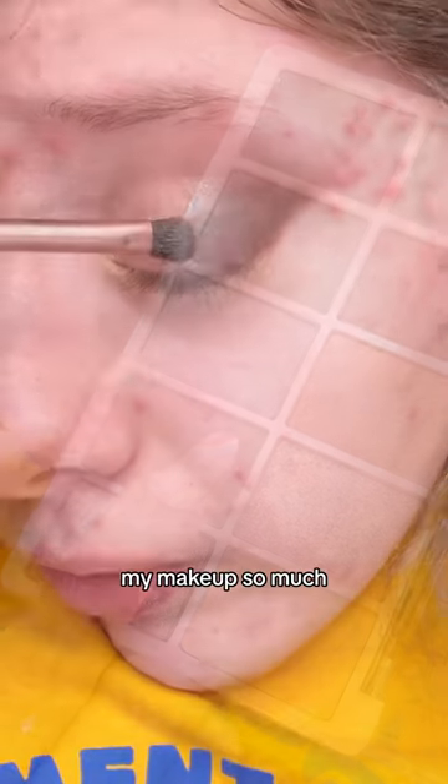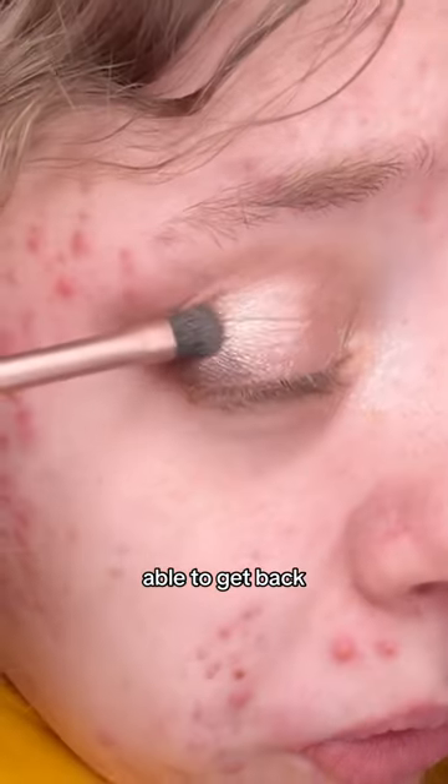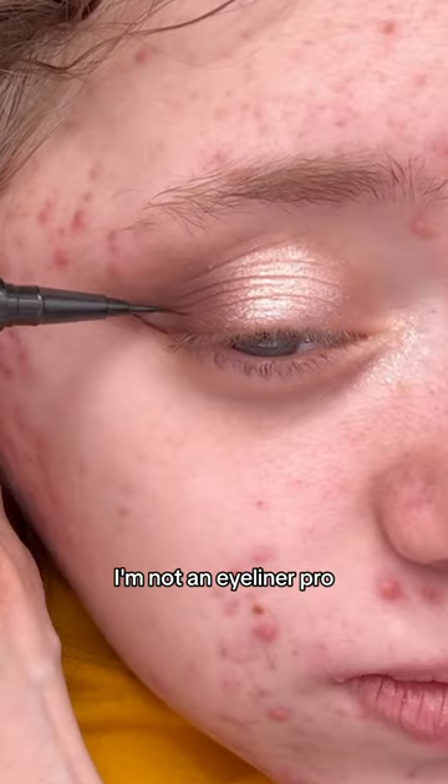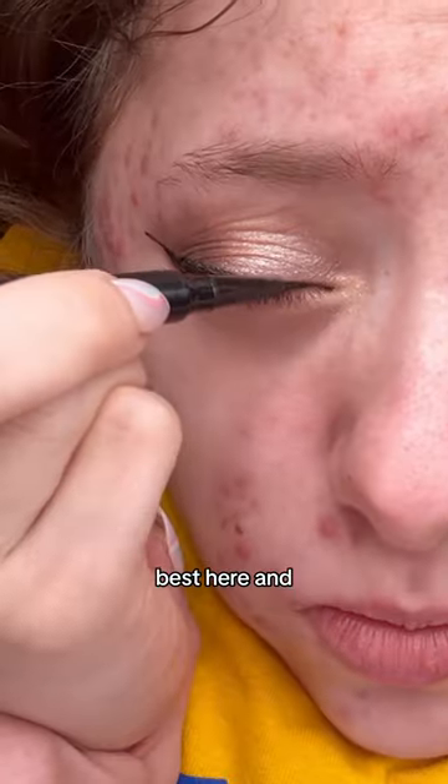I've missed doing my makeup so much, so I'm so happy to be able to get back at it just a little bit. This was the part I was the most nervous for — the eyeliner — because I'm not an eyeliner pro. We are trying our best here and it's not perfect.